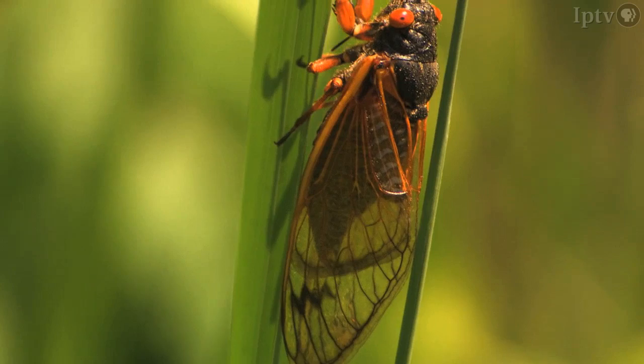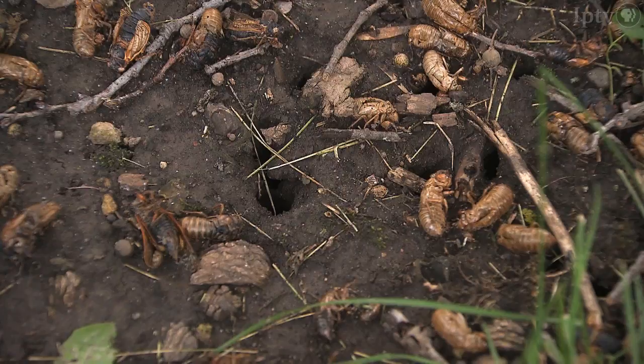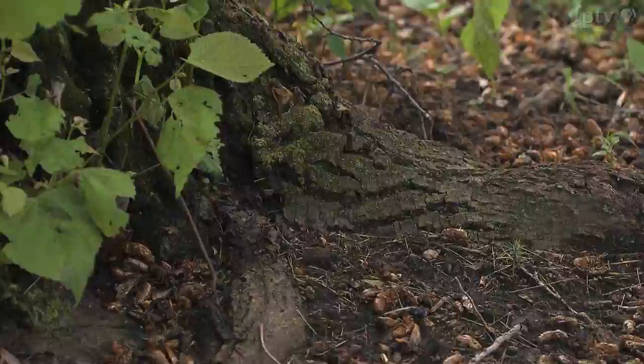Female cicadas lay eggs. Those eggs hatch into nymphs, which fall to the ground and then burrow themselves down into the dirt and attach to tree roots. They stay there, feeding on sap from the tree root for 17 years, before digging their way up to the surface.